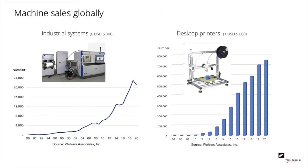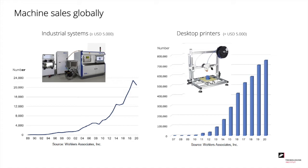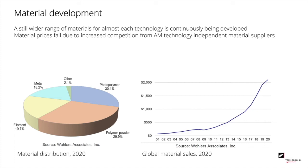Regarding machine sales globally, we see exponential growth both for industrial systems — defined as those with a price tag above $5,000 USD — and for desktop and hobby printers below $5,000. Regarding materials, on a continuous basis, materials are being developed for almost each technology. We also see that material prices decline because of increased competition and more vendors, including those independent of the technology suppliers. In 2020, still almost 80% of all materials were plastic, almost 20% were metal, and the remaining around 2% includes ceramics. For all materials, we also see exponential growth.